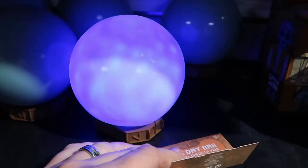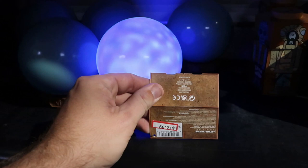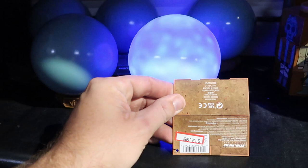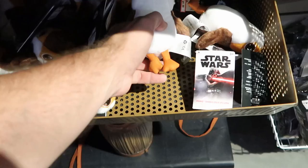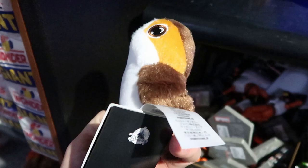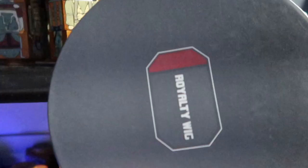Over here in the Star Wars section they have these globes from Life Day at $12.99 — this one's all lit up. I remember seeing these in Hollywood Studios when they first came out. Down here they have the Porg Shoulder Plushies for $4.99, originally $20 — a great deal. Over here they still have some Princess Leia royalty wigs in their amazing box for $20.99, originally $30.